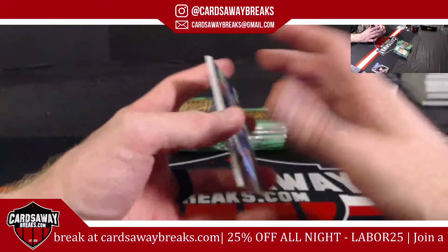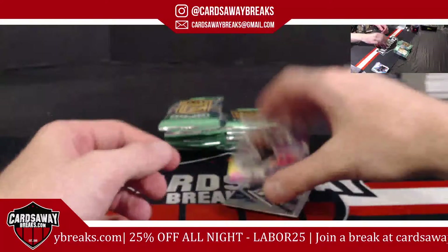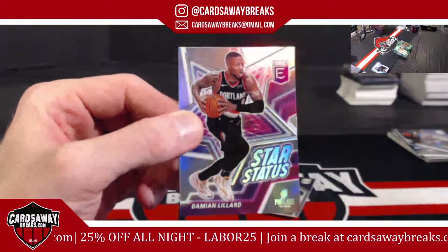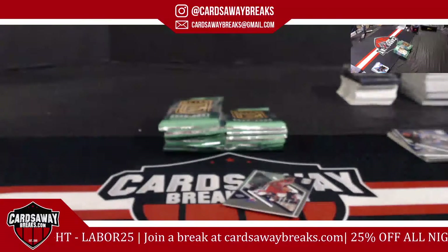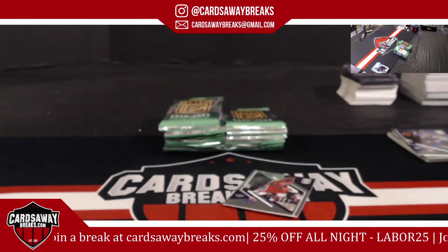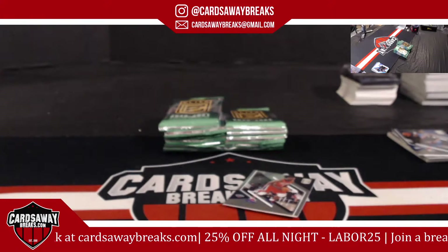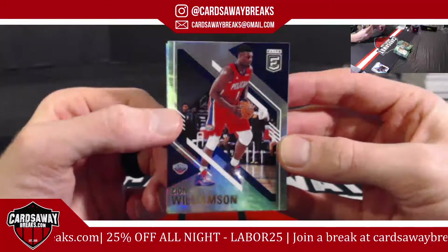Gotta be kidding me — Luka for the Thunder. Star status — Dame Time for the Blazers. Really, really nice set though. I really like this set as well. I mean I like Elite football too — essentially the same design — but super, super nice cards.